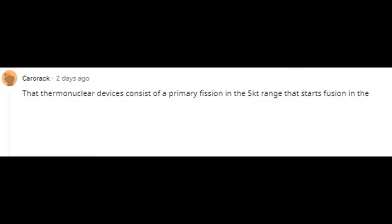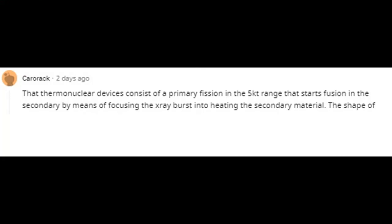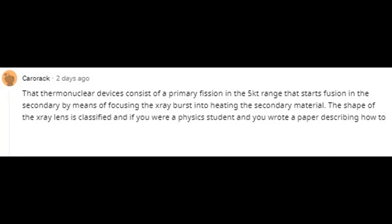Thermonuclear devices consist of a primary fission stage in the 5 kiloton range that starts fusion in the secondary by means of focusing the X-ray burst into heating the secondary material. The shape of the X-ray lens is classified, and if you were a physics student and wrote a paper describing how to do it, it instantly became classified as well.